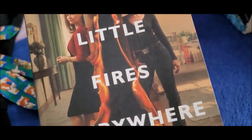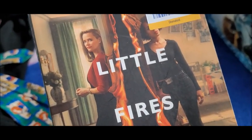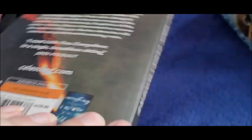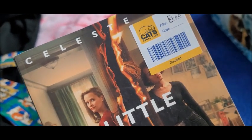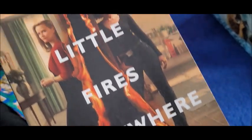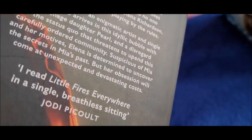I also got this book, which is called 'Little Fires Everywhere' by Celeste Ng. This is the cover from the Netflix — I think it's on Netflix — show. I've heard about this a lot; this book is really popular and the show is really popular. So for a pound it's worth a try. It's supposed to be a really good thriller. I'm quite interested in this one — I want to watch the show as well.